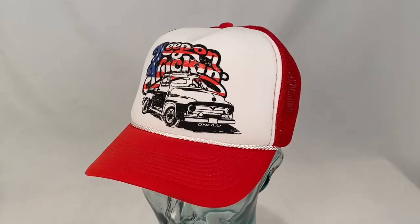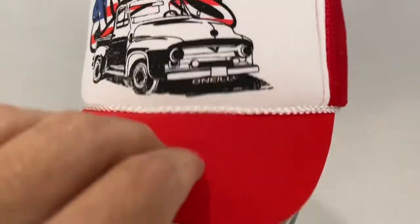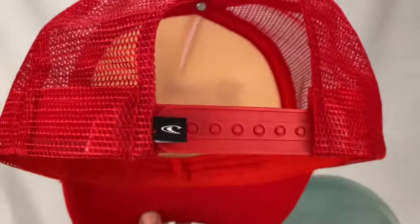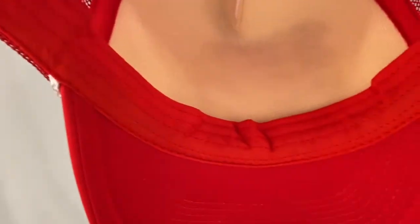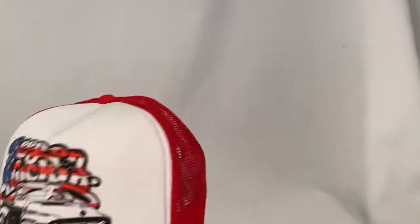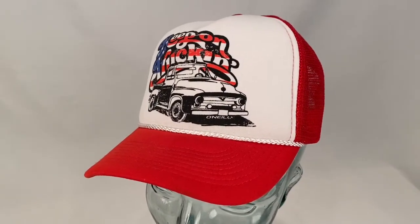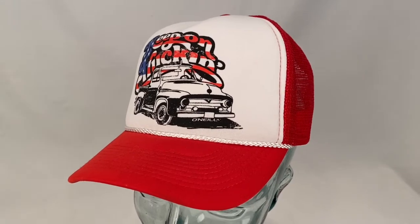Here's an O'Neill Keep on Trucking hat. It's got the rope bill, snapback, and mesh back. Doesn't look like it's ever been worn. Hat sold for $14.99 plus shipping for a total of $20.69.